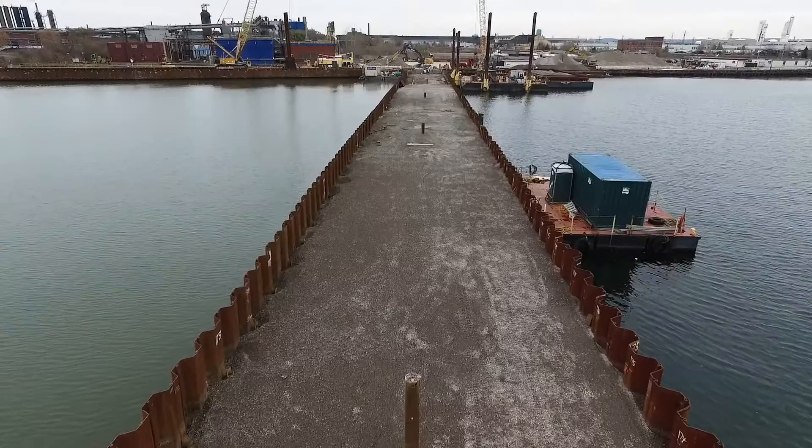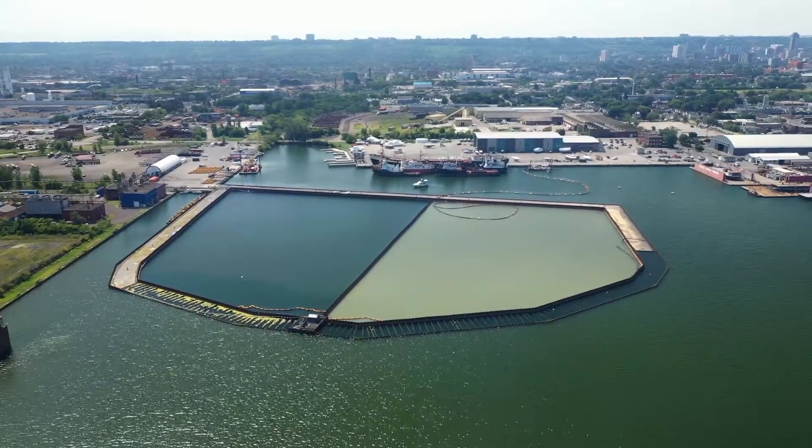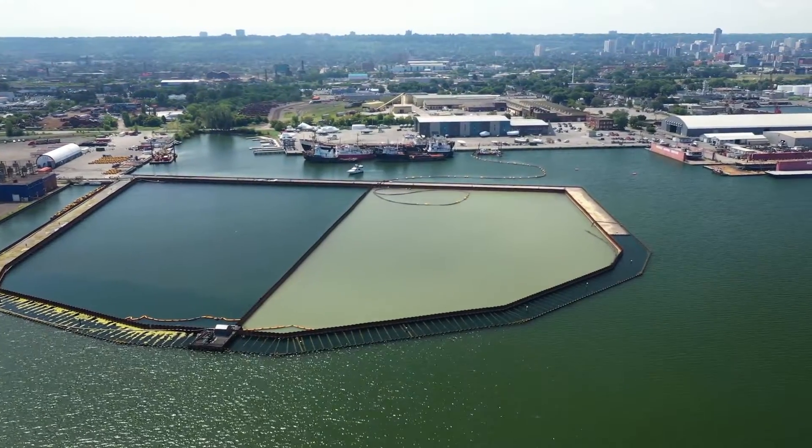In Stage 1, we built an engineered containment facility, or ECF. In Stage 2, we removed the contaminated sediment from Randall Reef and placed it in the ECF. Let's take a closer look at the Stage 2 process.